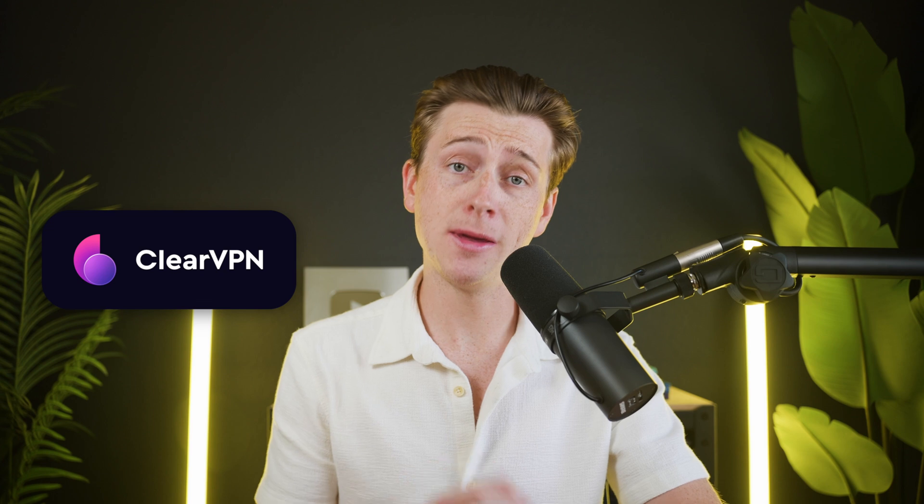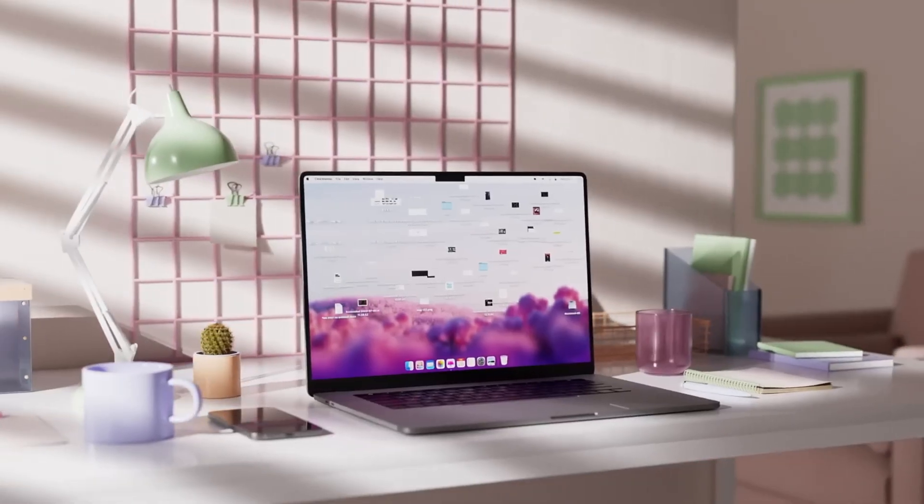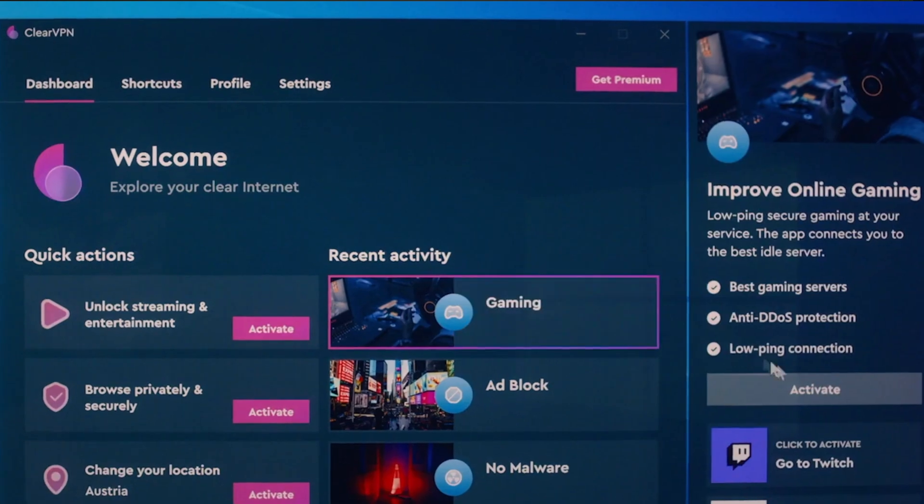If you're looking for a simple no-hassle VPN that actually works without a steep learning curve, ClearVPN might be on your radar. This is built by the MacPod team, the same team behind CleanMyMac, a super helpful application that lets you clean up your entire Mac in just a couple of seconds. ClearVPN promises one-tap privacy, fast connections, and a clean design aimed at everyday users. But with so many other VPNs to choose from, is it actually worth using?